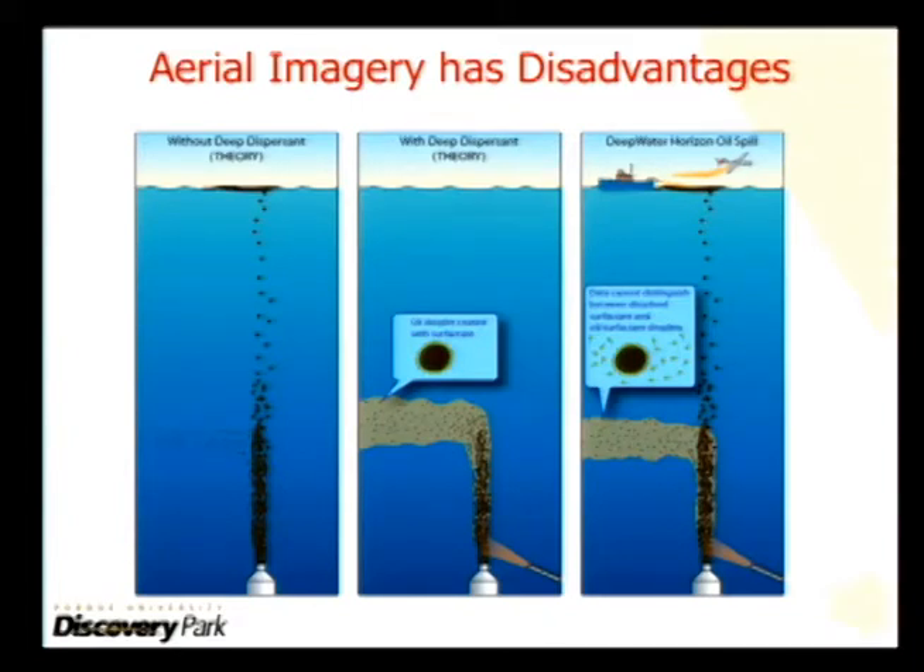Previous technology in estimating the size of an oil spill looks like this: the oil comes out of whatever underwater source it's leaking from, floats to the surface. You measure the size of the oil spill on the surface of the water by flying an airplane or a satellite over it.